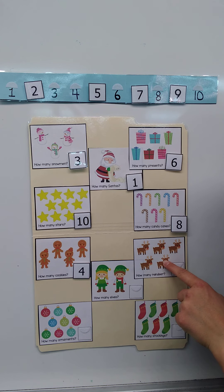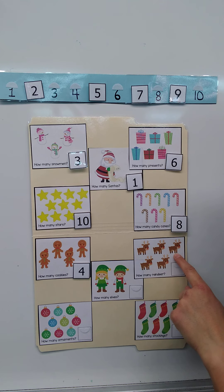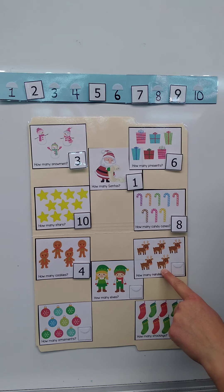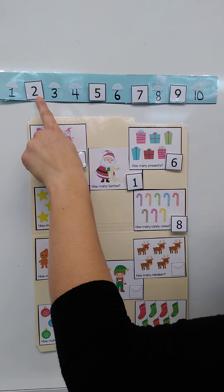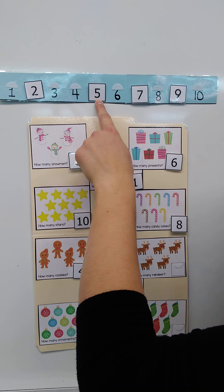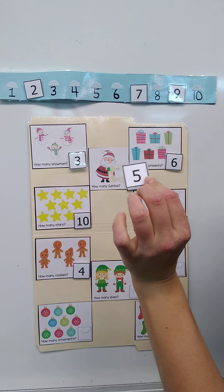How many reindeer? Let's count: one, two, three, four, five. Five reindeer! If you see the number five, touch it now. Or you can count with me: one, two, three, four, five. This is the number five.